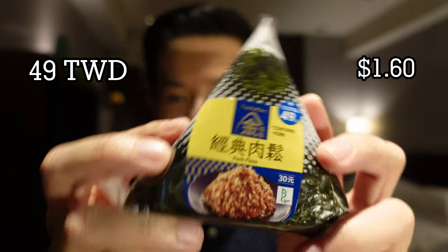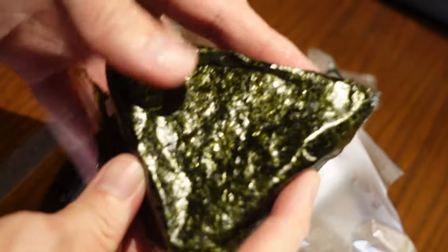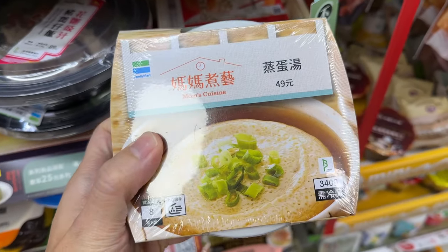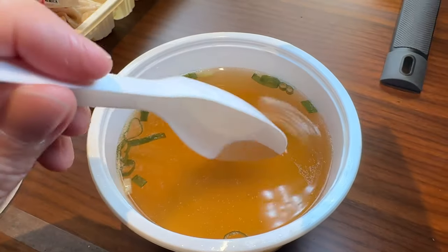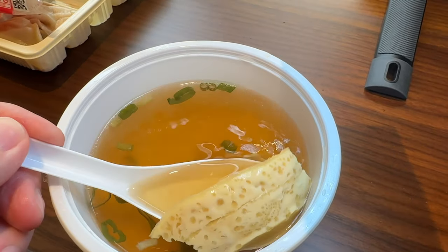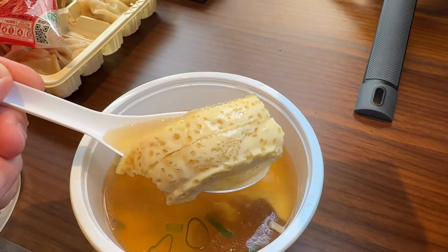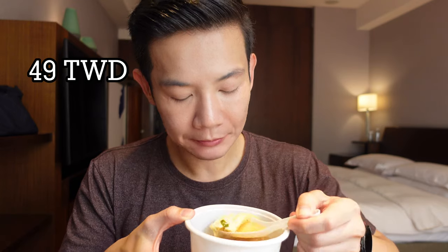Onigiri cost around $49 Taiwan dollars or just $1.60 US. If you've never had an onigiri before, they are basically a rice burger with a central filling and a seaweed wrap on the outside. There are several flavours but my personal favourite is the pork floss one. Having this next one never fails to instantly remind me of home, as my mum used to always make me this. It is a steamed egg dish — eggs are steamed typically with some minced pork or even salted or century eggs. The steaming process coats the egg with a layer of flavourful soup and it is so freaking good. It may sound simple but to me it tastes like home. This costs $49 Taiwan dollars or $1.60 US.